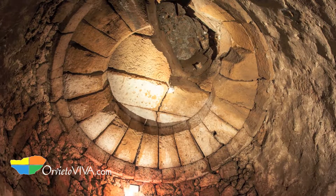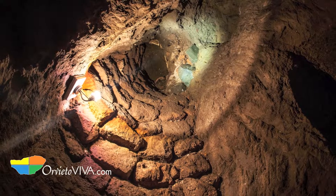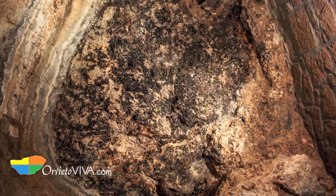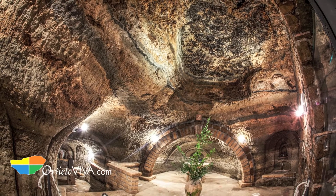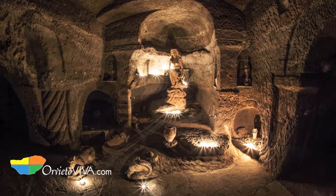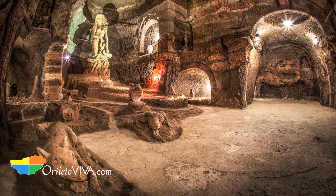Walking through the underground labyrinth you have a rare chance to admire a prehistoric fossil tree trunk, an Etruscan water cistern and grain silos from the 5th century BC, medieval and renaissance wells, and early 20th century sculptures carved in ancient volcanic tufa rock. All these treasures are located in one place under the modern city, a space that represents the rich and diverse historic layers of Orvieto.